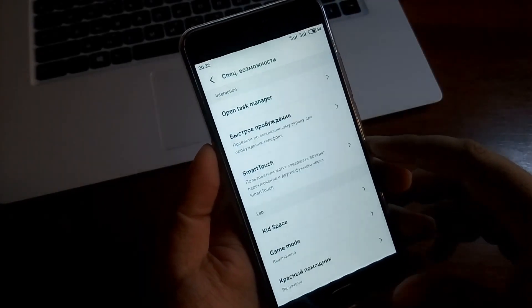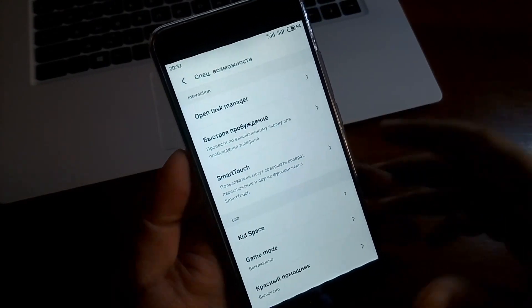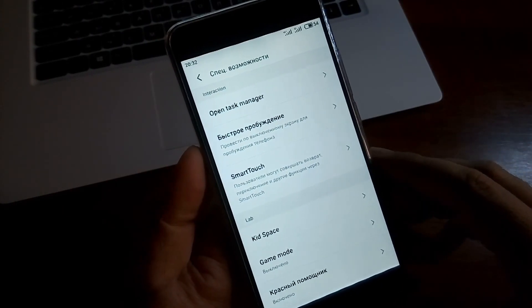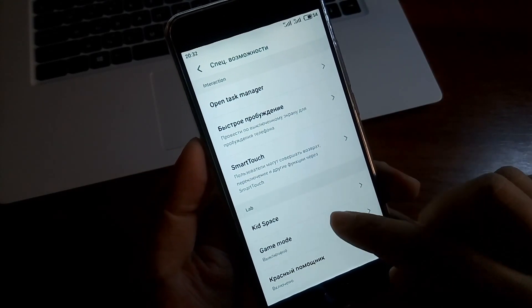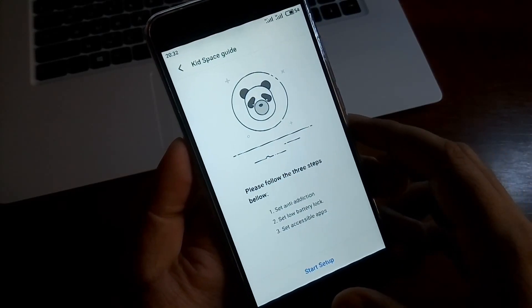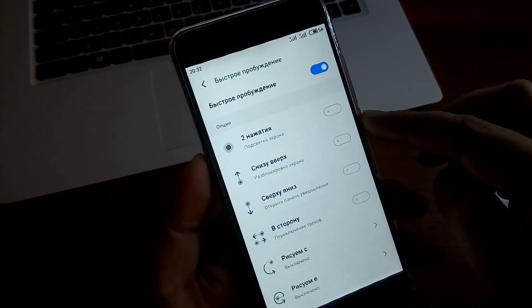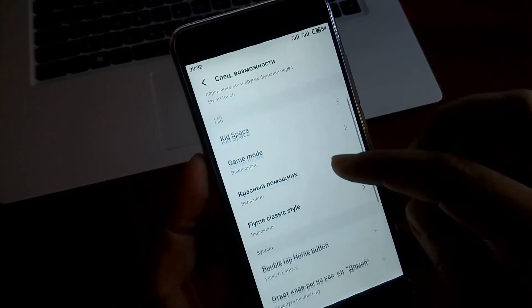Очень много интересного есть в разделе специальных возможностей. Я специально демонстрирую настройки смартфона — всё-таки это не глобальная прошивка, это какой-то кастом, который накатил продавец. Он стабильный, им можно пользоваться, вполне пригодный для повседневного использования — никаких серьёзных багов, зависаний не было. Есть детский режим. Быстрое пробуждение — разблокировка экрана двойным тапом — тоже находится в специальных возможностях.